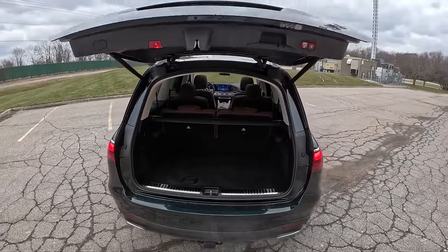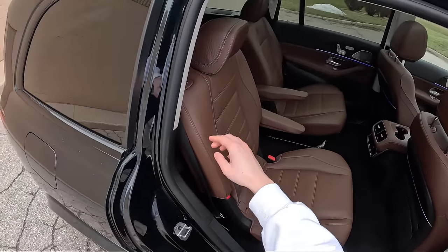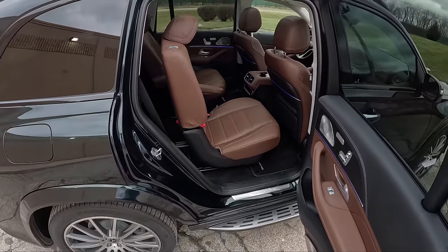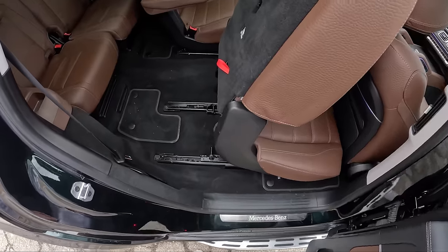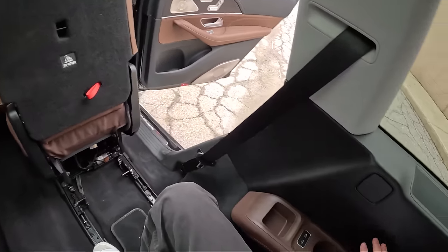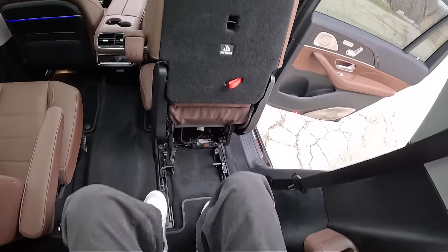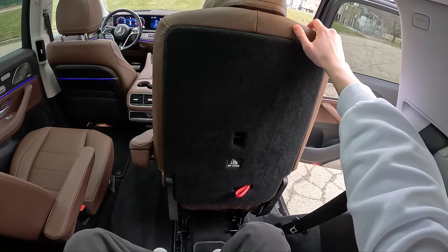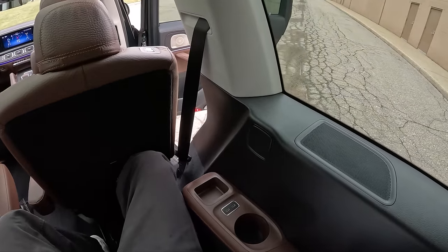Let's go sit in the third row. I'm going to enter on this side because I don't want to mess up my driving position — everything in here is power. There's a switch on the second row seat; one long hold and it completes the process by itself. We have these little baby floor mats back here, and we'll push the headrest up so I can actually sit back here.